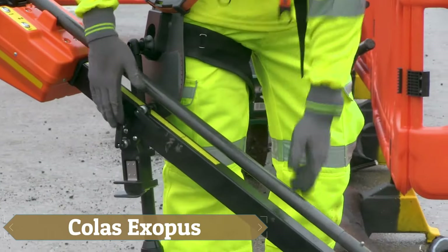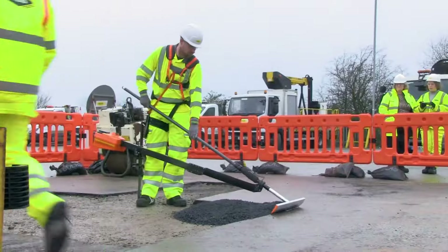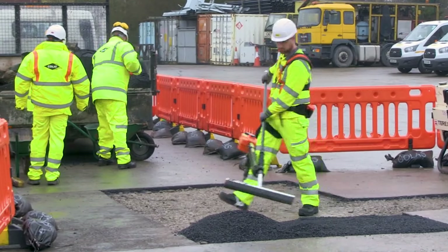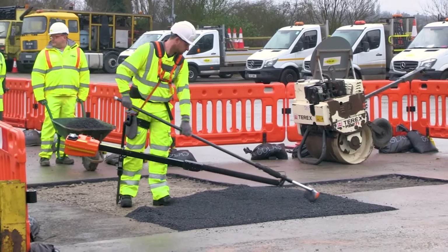Introducing our next groundbreaking tool, the Colas ExoPush. This innovative wearable exoskeleton is designed to be incredibly practical and can be easily put on in just a few seconds. It's not only lightweight but also highly portable.